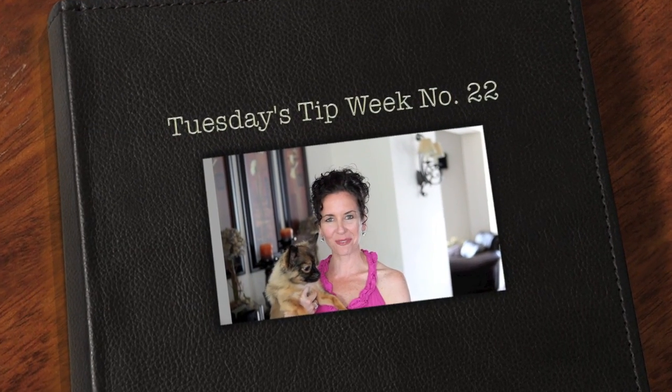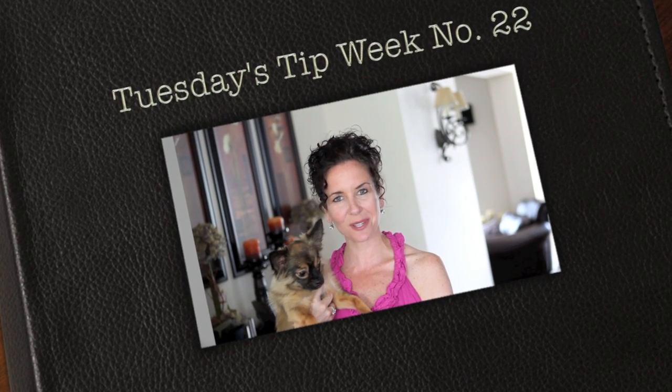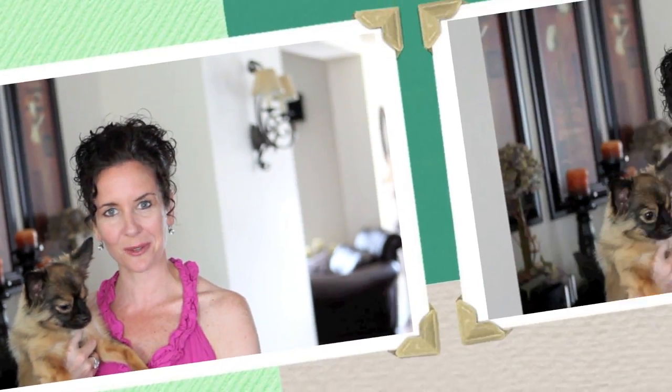Hi everyone, thank you for joining us for Tuesday's tip. My name is Julie Johnson and these are brought to you by Vine Images. Welcome to week number 22. We're going to be talking about photographing pets and incorporating pets into family sessions.